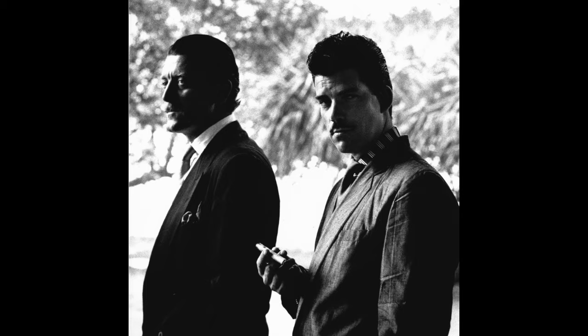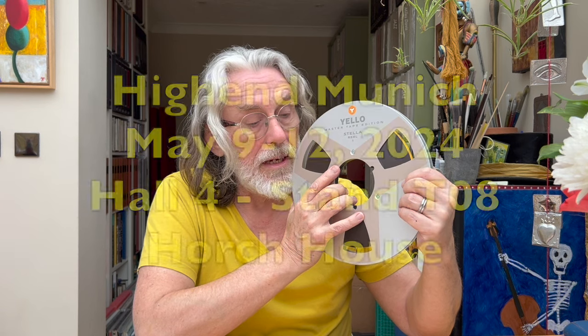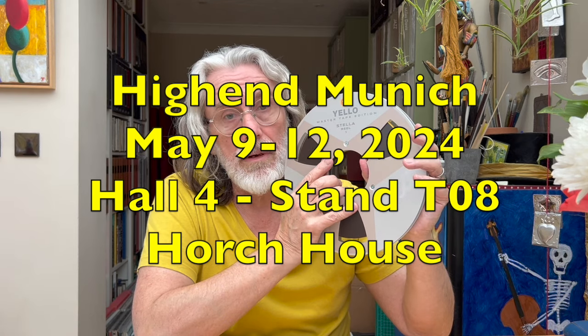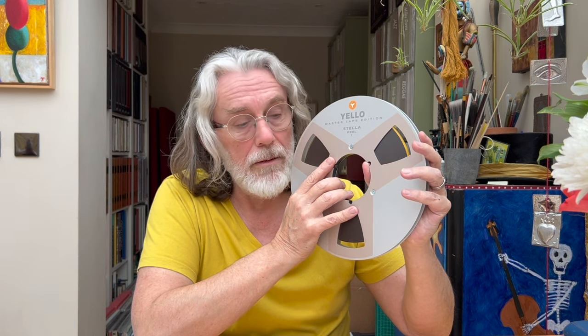The first release is Stellar, which officially goes on sale - the launch is at Expona in room 428, which is pro audio, and you'll be able to buy copies to take away at a very significant discount. The European launch will be at the High-End Show in Munich, Hall 4, Stand T08. Horch House will be there with both the tapes and the machine from that promo video, and Boris Blank will be there on Saturday between 10am and midday.